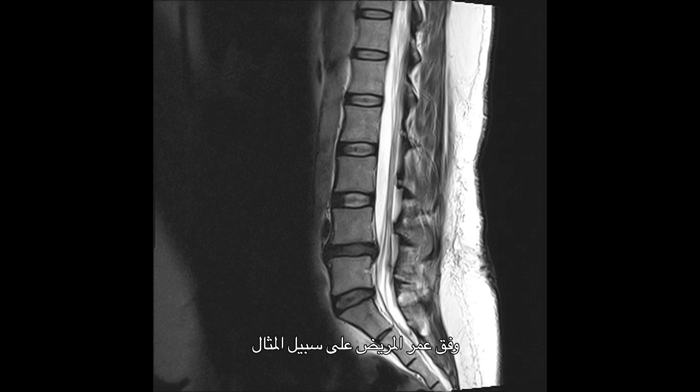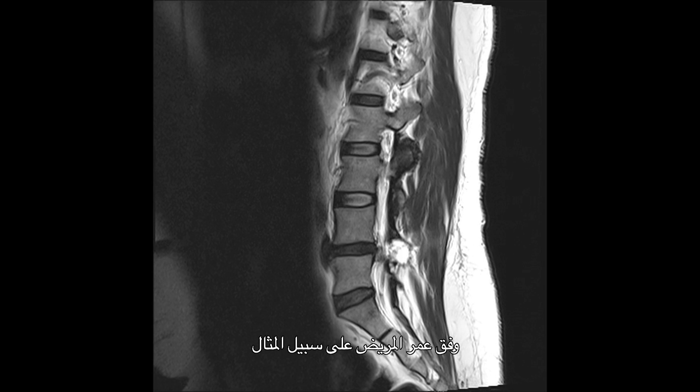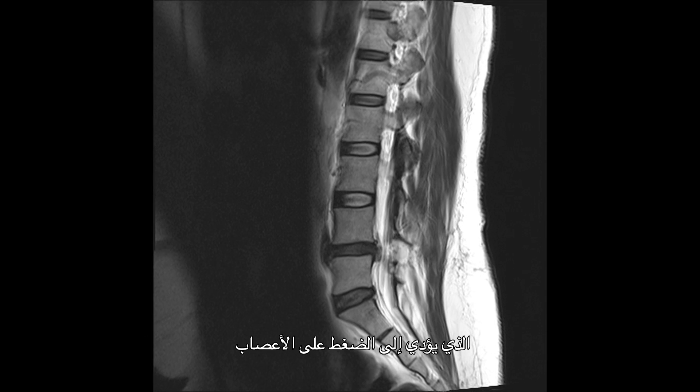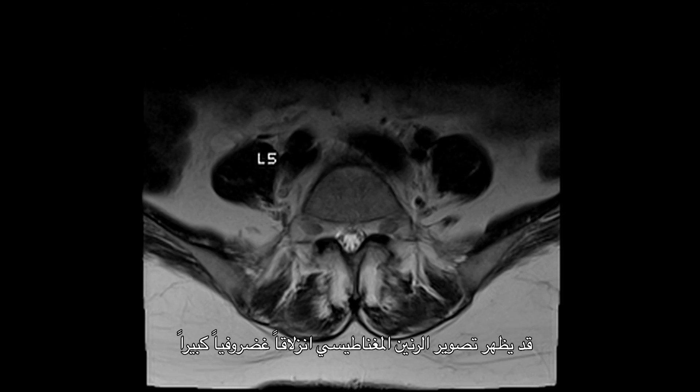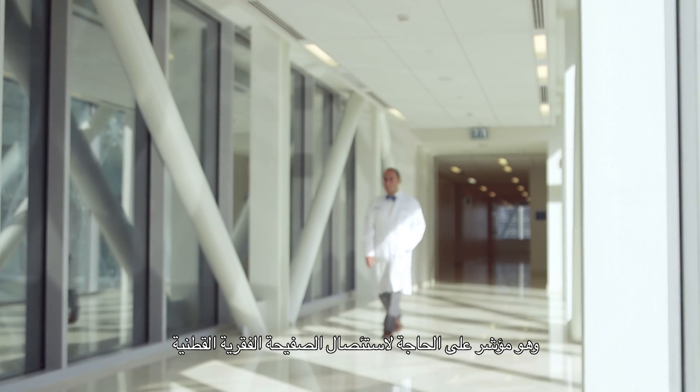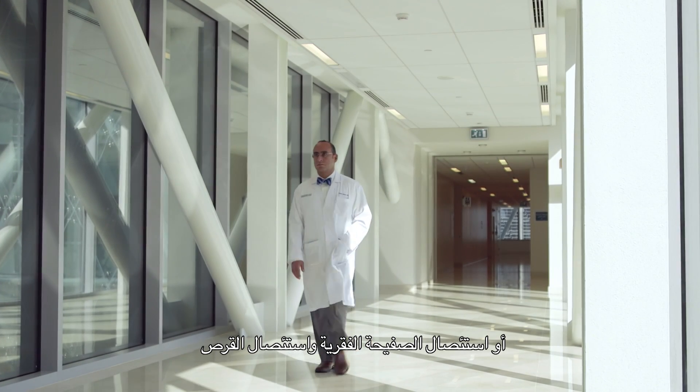Lots of things could happen to the spine and it really depends on a patient's age. Younger patients generally have herniated discs that result in nerve compressions. The MRI may show a large herniated disc causing compression on one of the nerves that essentially forms the sciatic nerve in your leg. That would be a really good indication for a lumbar hemilaminectomy or hemilaminotomy and discectomy.